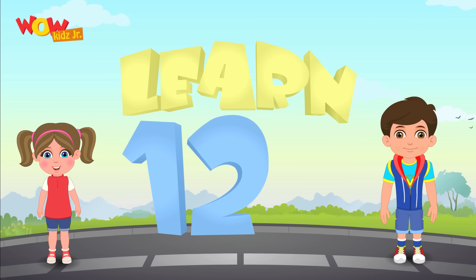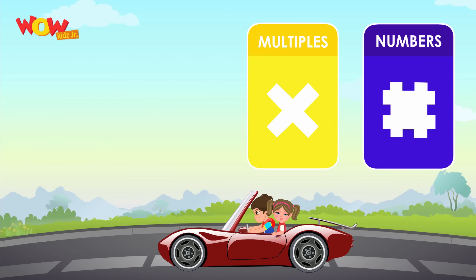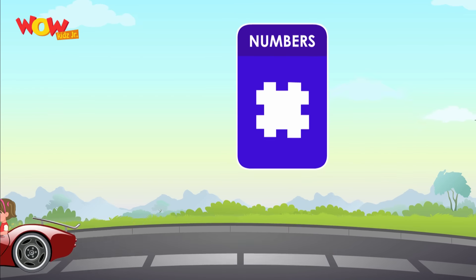Hi kids! So what did we learn today? Numbers! Hi kids! Let's learn and have some fun with numbers.